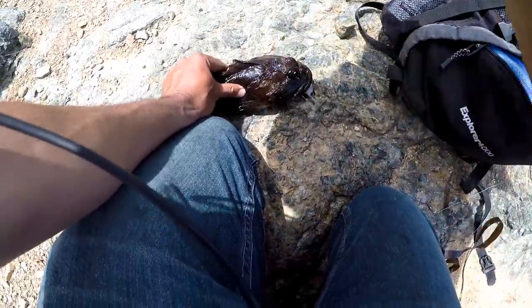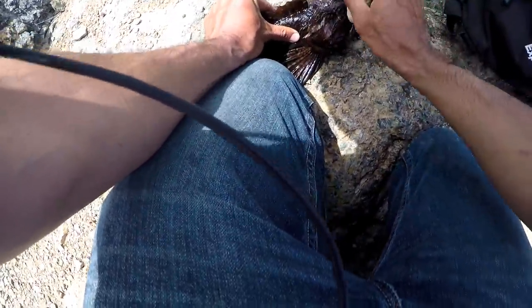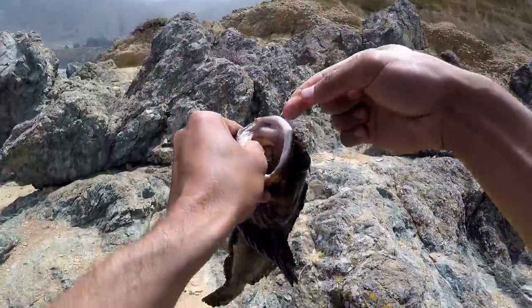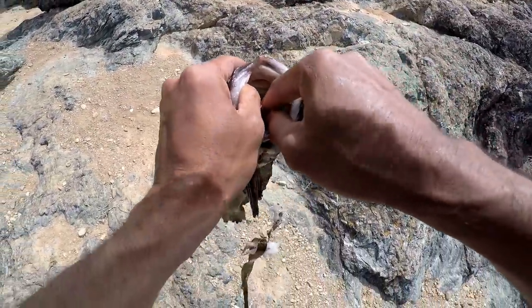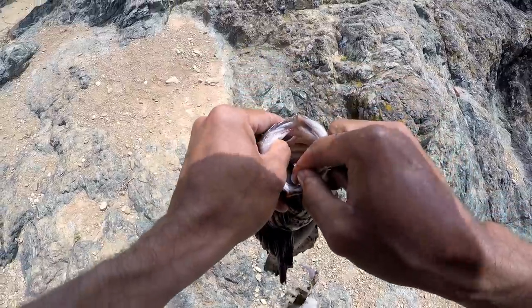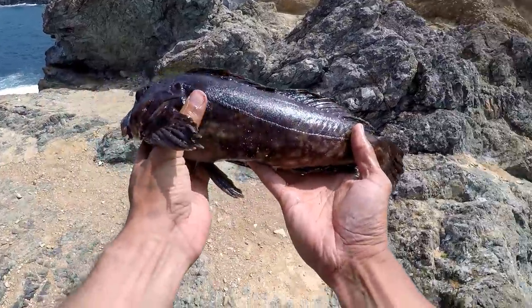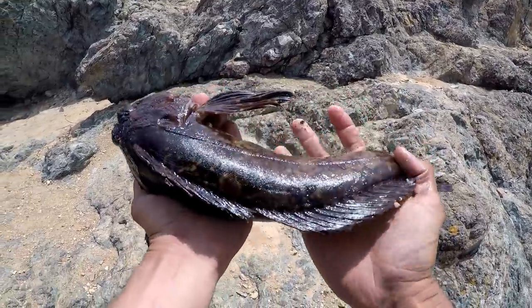Beautiful, beautiful fish. Right between the eyes. So that's the problem with bait fishing — a lot of the times, they'll swallow the hook. I'm really glad this is a keeper because if it wasn't, and it was bleeding and gut hooked like this, we would still have to throw it back. Just barely a keeper, but that's enough meat for a meal for me.